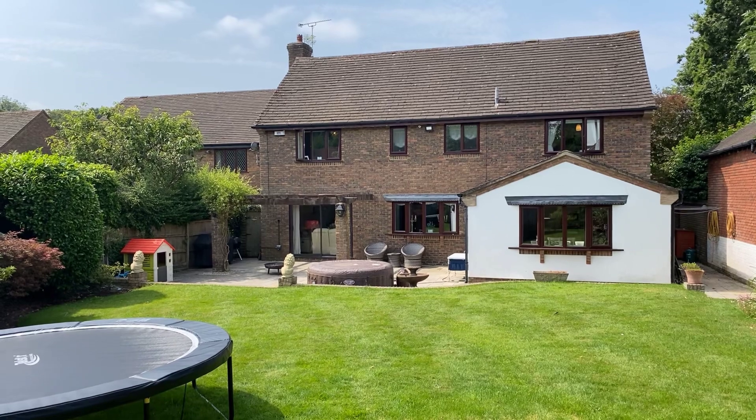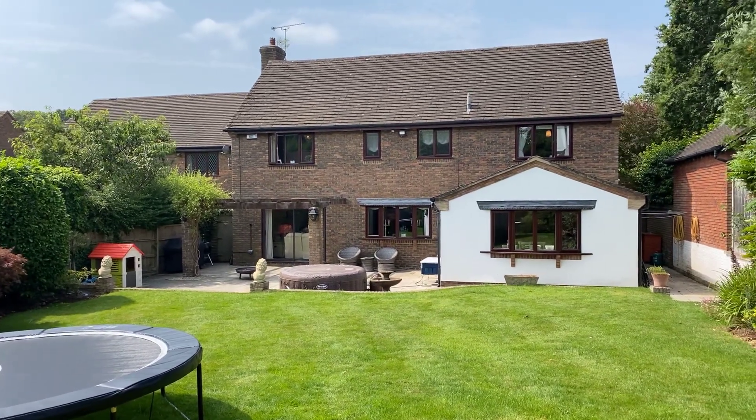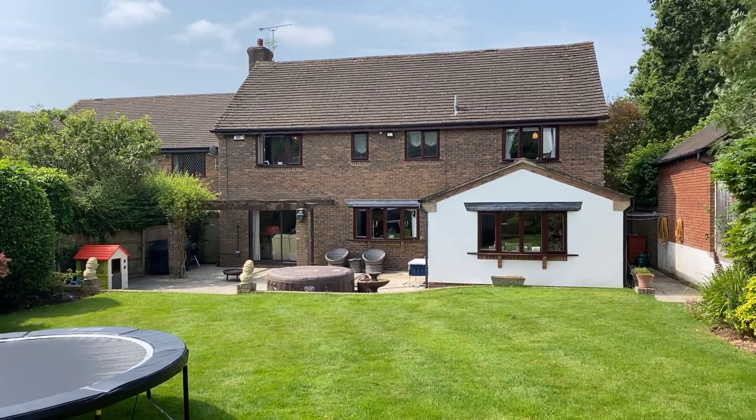Well there we have it folks — number 7 Bullamore Grove in Kenilworth. If you have any further questions relating to this or any of the other properties on our books, please feel free to give me a call. My name is Matthew Correll. Thank you for watching.